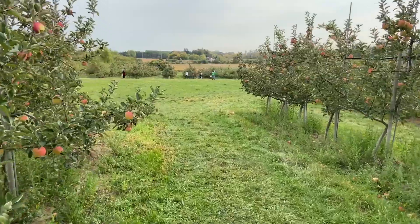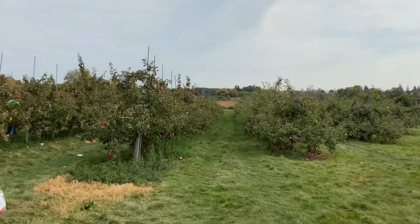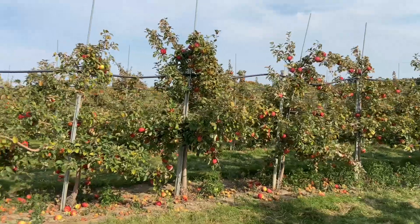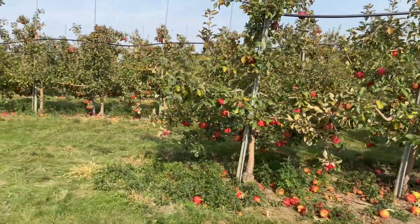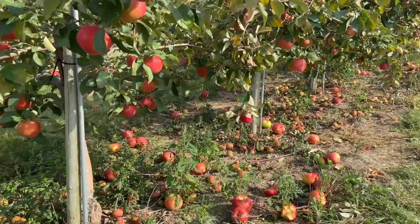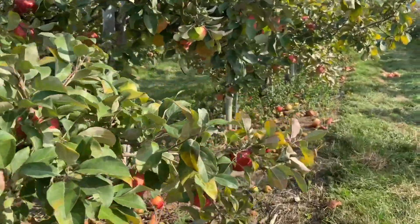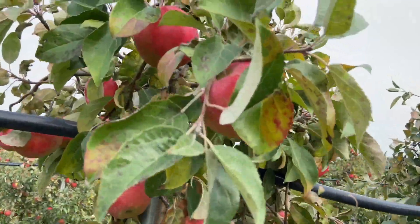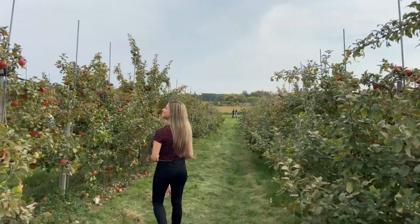Now let's get some Honeycrisp and Empire. The Honeycrisp apple is the most commonly grown apple — it's crispy and sweet, keeping its flavor well when baked. This apple can be used both baked or eaten fresh. It works great in pies, apple sauce or apple crisp.